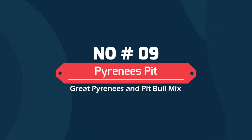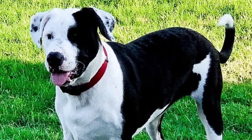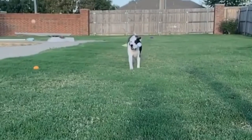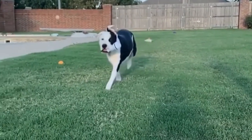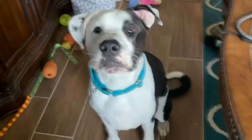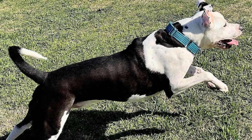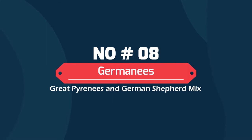Number 9: Pyrenees Pit — Great Pyrenees and Pit Bull mix. The Pyrenees Pit Bull Terrier is a powerful dog. It is large with the musculature of a Pit Bull and the size of a Pyrenees. It is athletic and can overwhelm an owner not used to handling larger dogs. This crossbreed is loyal to a fault, but it requires training to learn when it's not appropriate to act as a guard dog.